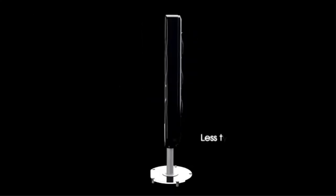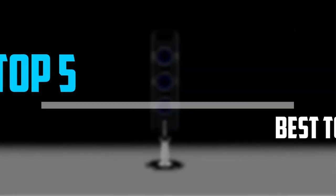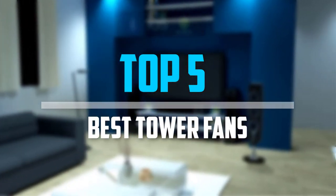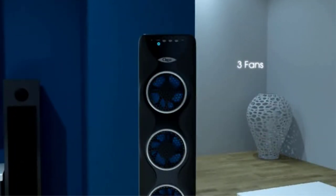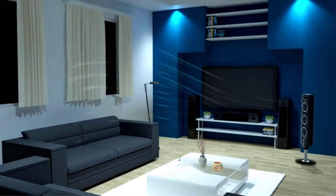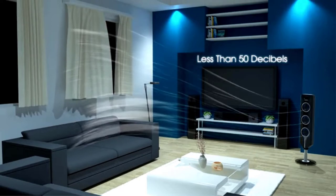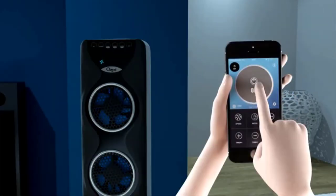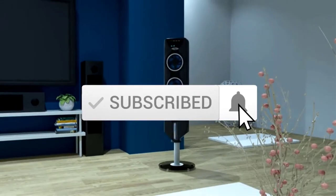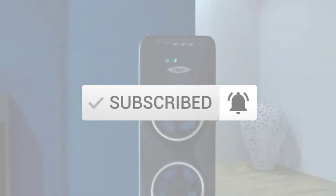Are you looking for the best tower fans in your budget? Well in today's video we break down the top 5 best tower fans that are available on the market. I made this list based on their price, quality, durability, and more. To find out more information about these products, you can check out the description below and also make sure you subscribe for more reviews. Okay so let's get started with the video.